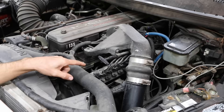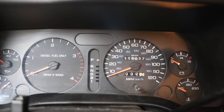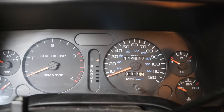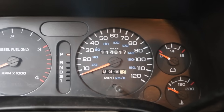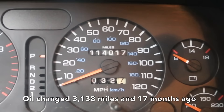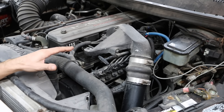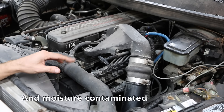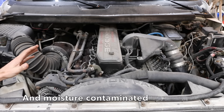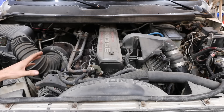This is a 1996 Dodge Ram with the 5.9 Cummins and a P7100 injection pump. I last changed this oil almost a year and a half ago at 110,879 miles. It now has 114,017 miles, which is 3,138 miles since the last oil change. In theory, what happens to the oil is it becomes acidic and acid is going to cause corrosion. So we're going to do some testing on this oil just to see if it's still good after 17 months.